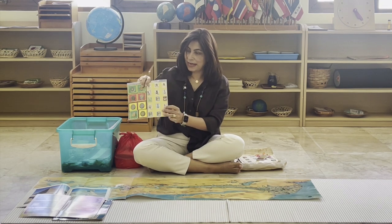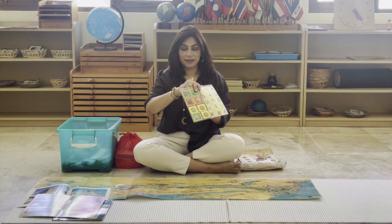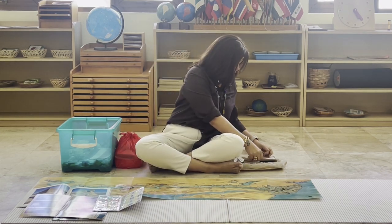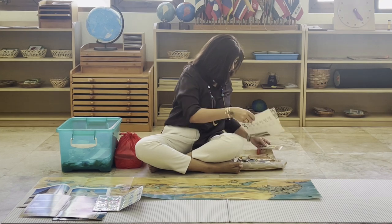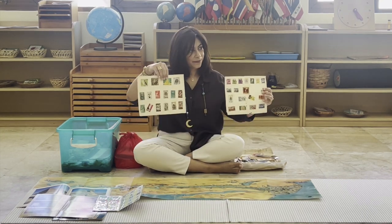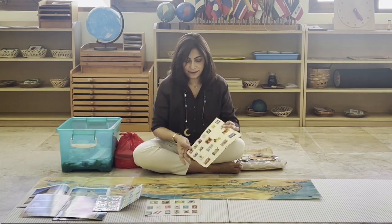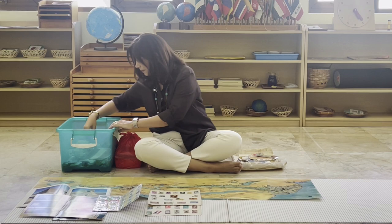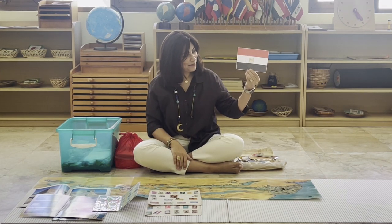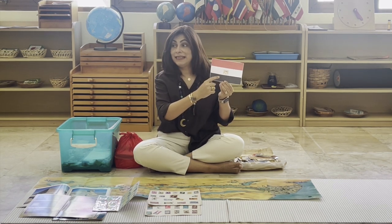We have some money here, and we have Egyptian stamps as well. So if you're posting a letter, this is what the stamps look like. And here are some more stamps to look at from Egypt — beautiful! This is the flag of Egypt. What colors do you see on it? Red, white, black. And in the middle, we have an eagle.